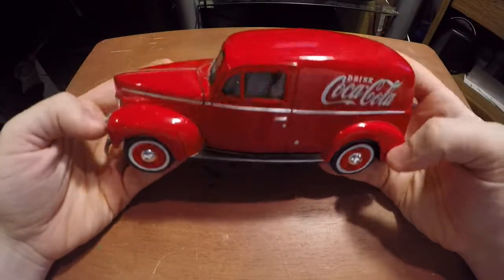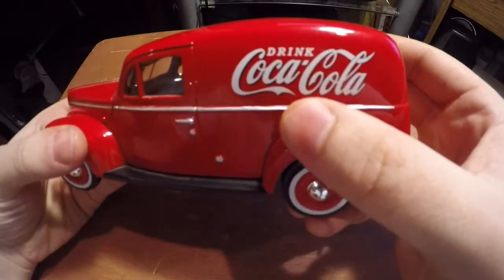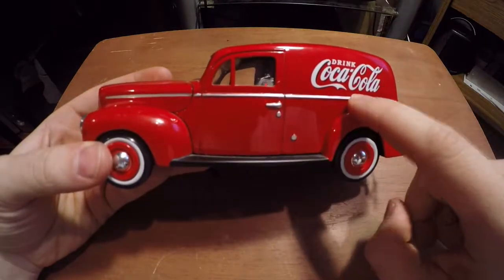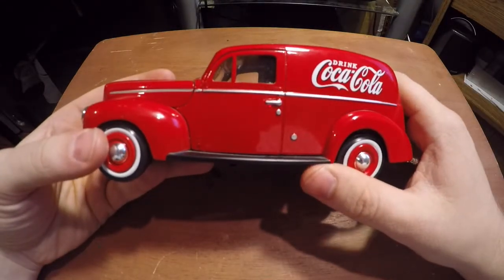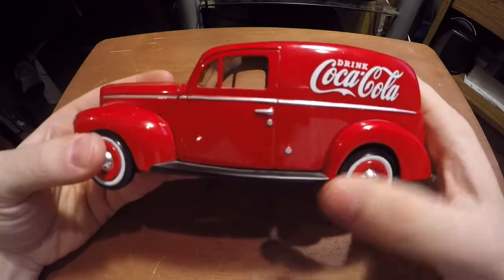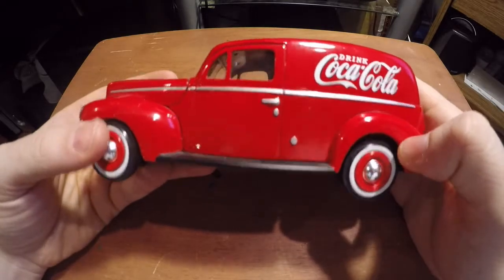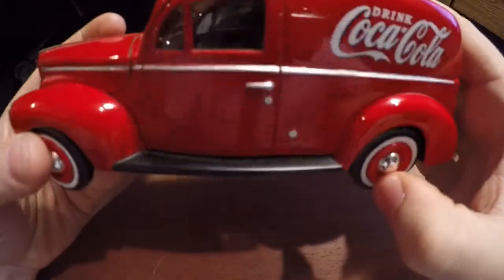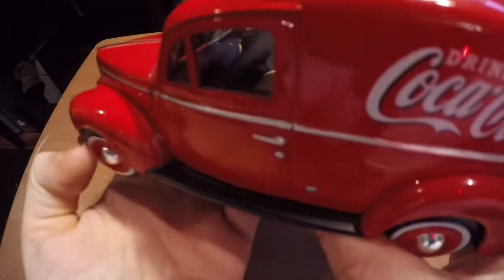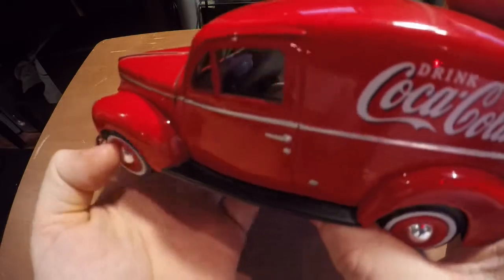As I said it's bright red and it's got 'Drink Coca-Cola' on the side. It's got a nice chrome strip down the side, the doors don't open but it's got a little gas tank down there — I think that's the gas cap. It's got little side steps on the side and the wheels turn, and the steering wheel turns with the wheels, but I'm not sure if you can see that.